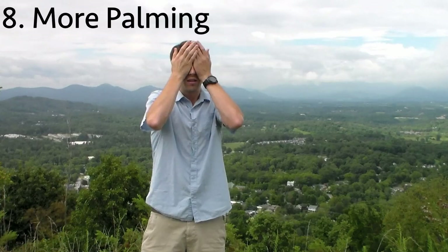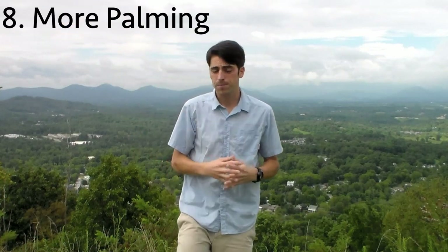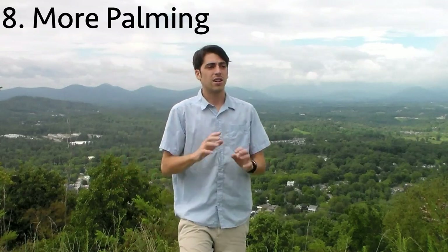After you do your sunning, you can head back inside and follow that up with a nice long palming session again, balancing out the bright light and the darkness in the palming. And right there you've already got a ton of practices under your belt for the day. That whole thing I just described can be anywhere between five and 15 minutes. So all you have to do is set your alarm 15 or 20 minutes earlier, get up, and set aside that time for yourself in the morning. Take care of yourself first thing.